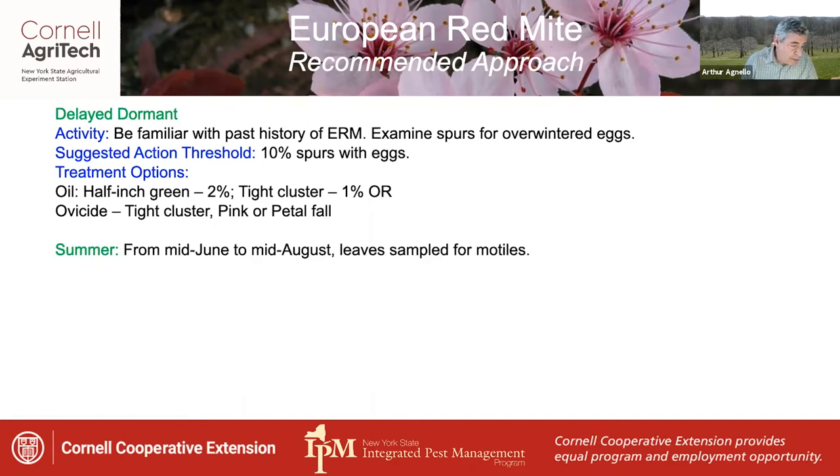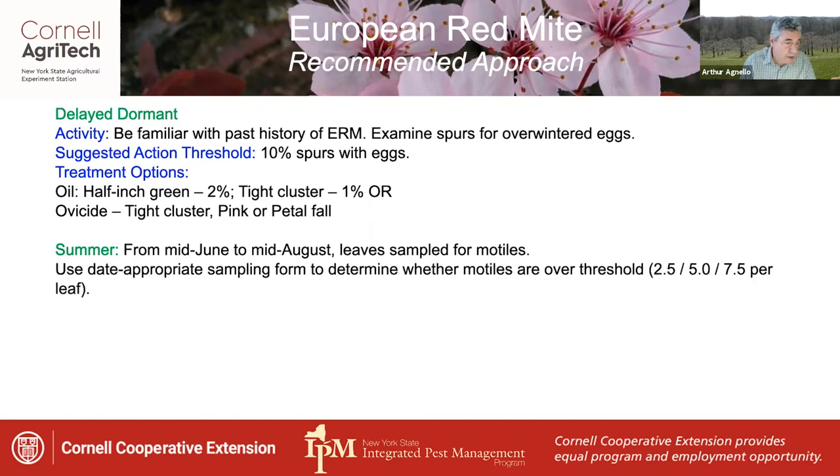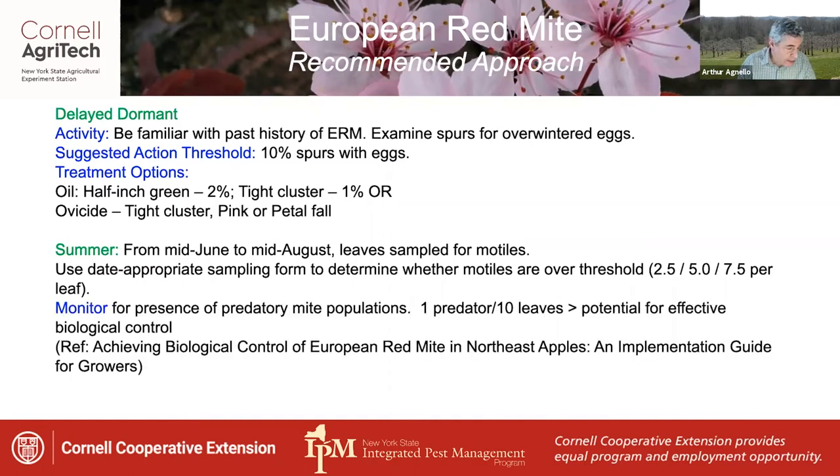In the summer, from mid-June to mid-August, it makes the most sense to sample leaves for modal forms. There are specific date-appropriate sampling forms to use to determine whether mites are over the threshold each respective month — whether it's 2.5, 5, or 7.5 mites per leaf. During these sampling sessions, you can also monitor for predatory mites. Generally, finding one predator per 10 leaves indicates a potential for effective biological control.